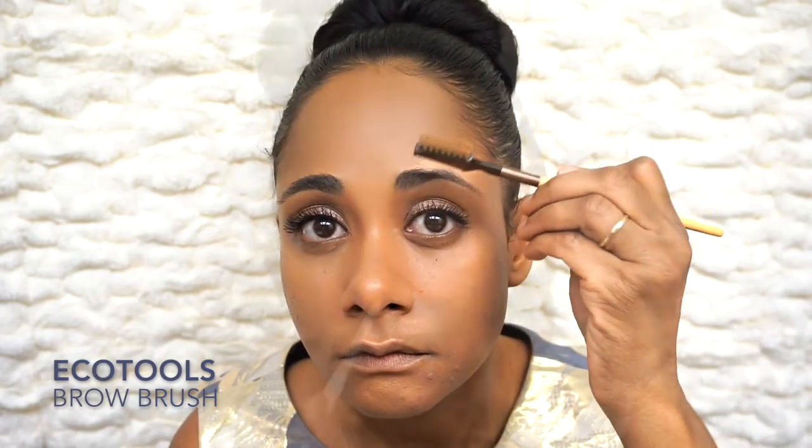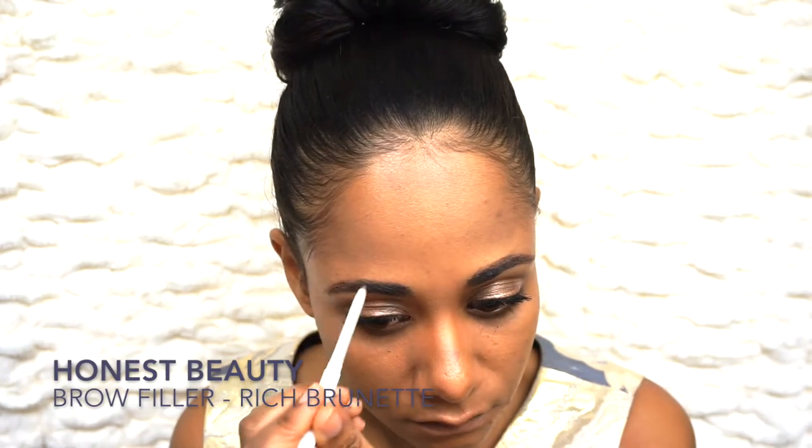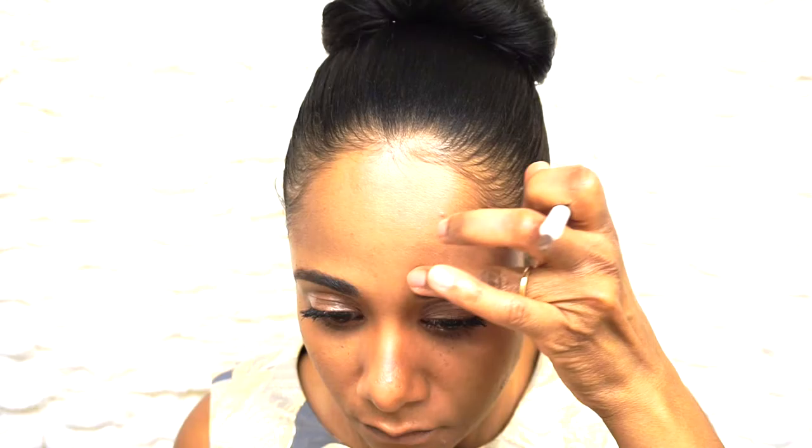Now I'm working on my brows — this is Honest Beauty's brow pencil and I really like it. I've been using it for a while and it works great for me. For my lips I'm going for a favorite nude shade of mine: this is Gabriel Cosmetics lipstick in the color Seashell — very pretty.